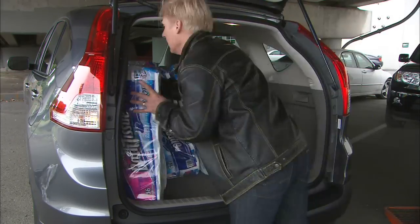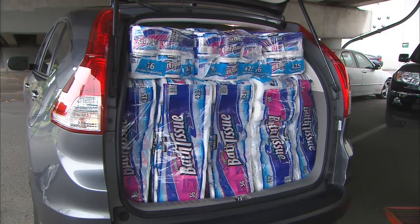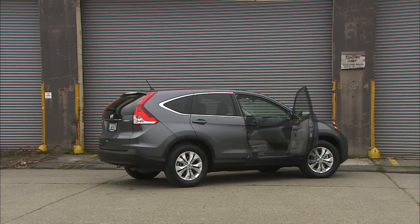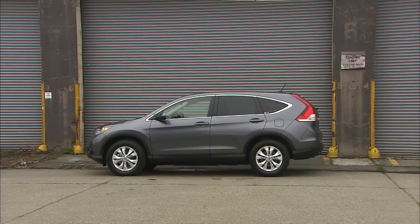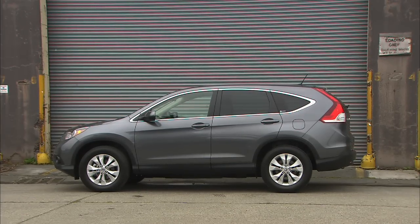Eyeballing it, I had my doubts at first, but somehow, some way, Generation 4 continues the legacy of a dozen packs. On design: a couple of my neighbors actually mistook the CR-V for a Volvo, which says something about both brands. Personally, I see the new sheet metal as a big improvement — nice to see balanced, purposeful lines from Honda again.